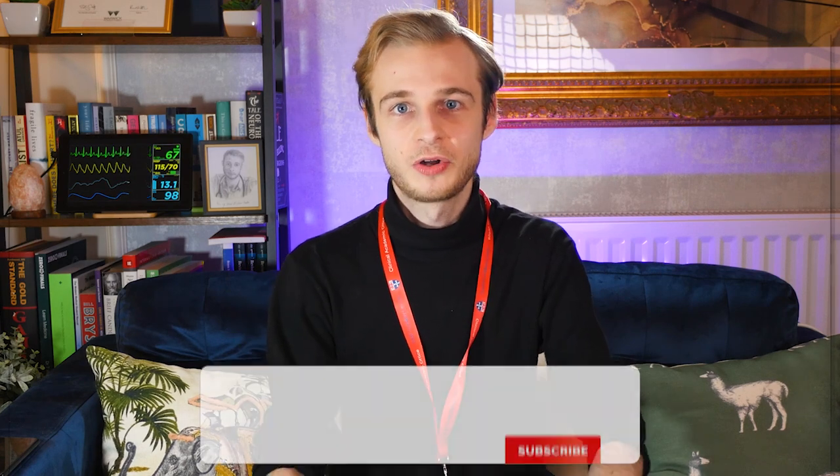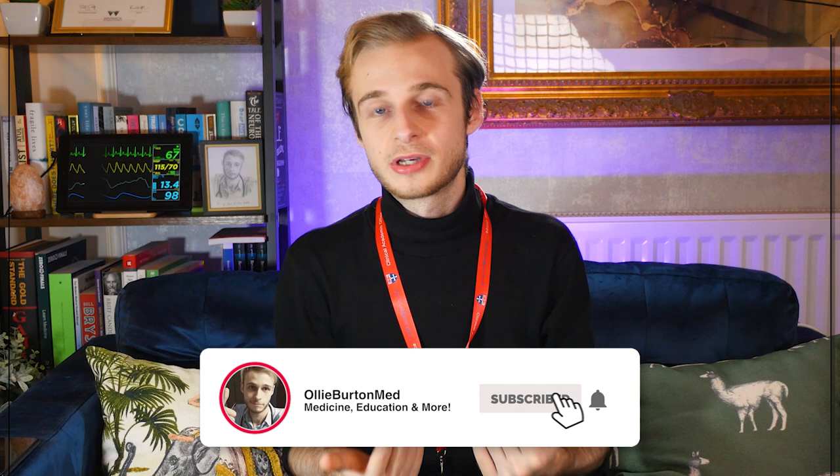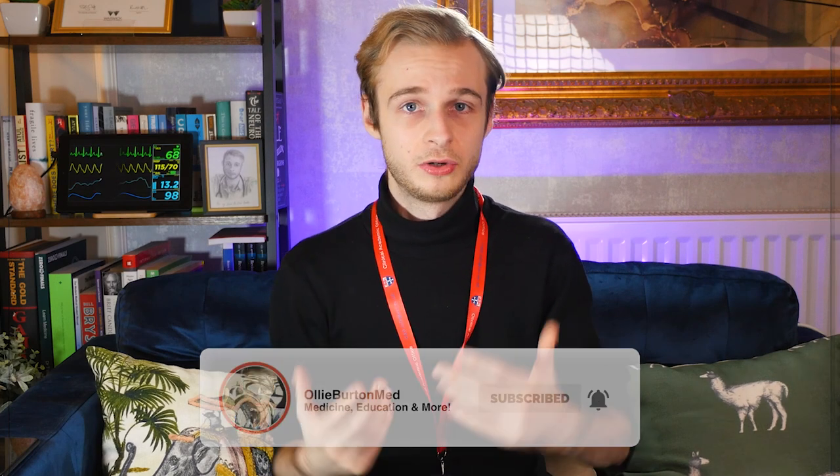This is a video that will come out at the same time as my asthma exacerbation video. It's just a bonus upload in the same slot, to give you guys a bit of an update on what's going on, where I'm at with my training, and why I'm wearing this garish red lanyard.